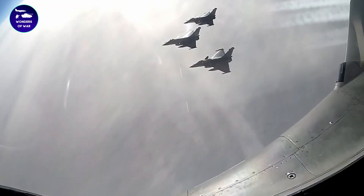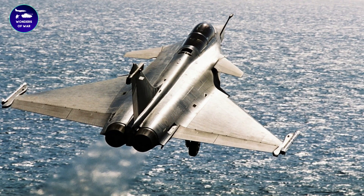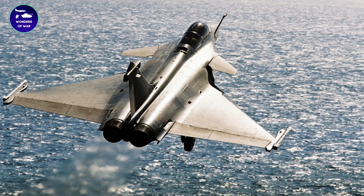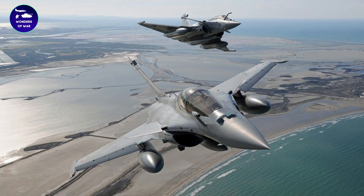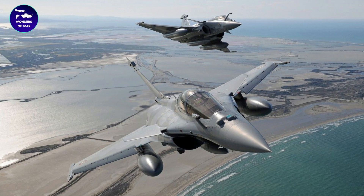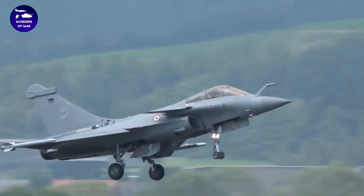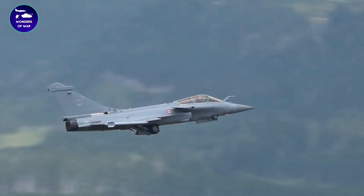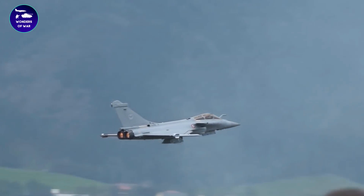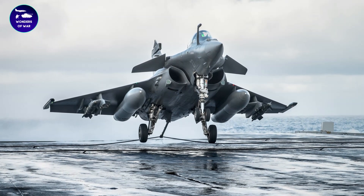The cost of a Dassault Rafale fighter aircraft varies depending on the specific configuration and the quantity ordered. As of 2021, the unit cost of a Rafale was reported to be around €90 million. However, the total cost of a Rafale program may be much higher when including development, production, and support costs.